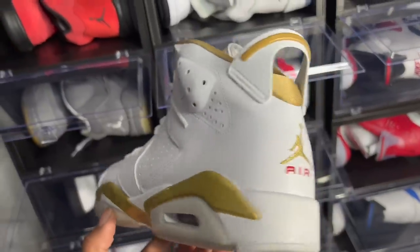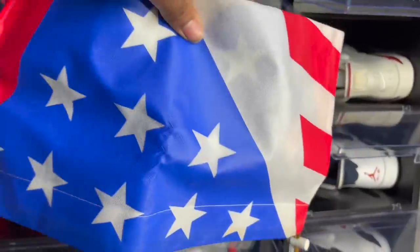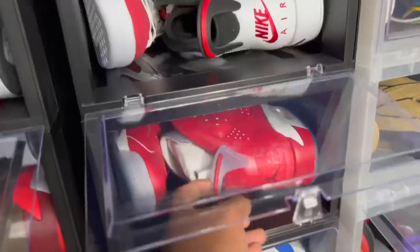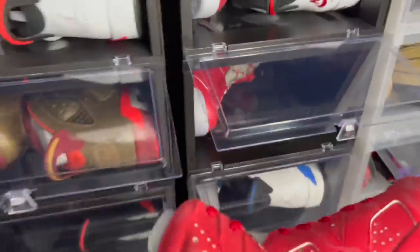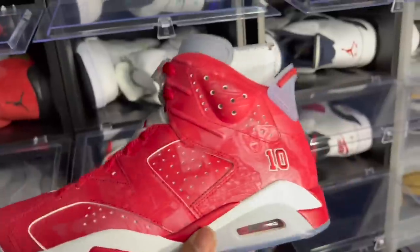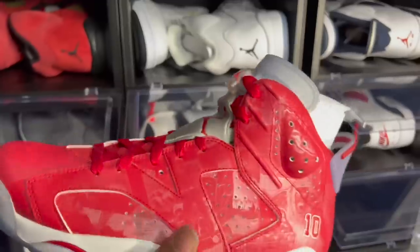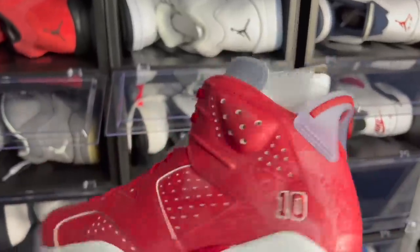Got the Air Jordan 6 GMP — wore these in my college days. Another dope pack Jordan Brand gave us back in the day. The sixes and sevens came with this USA-style dust bag. Then the Slam Dunk Sixes — these were special to me. I drove from Champaign to Chicago to pick up this shoe.